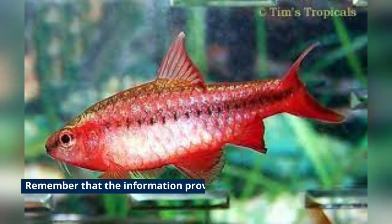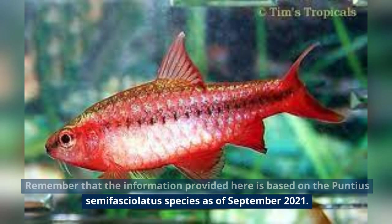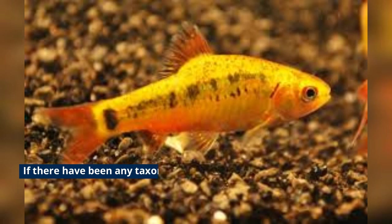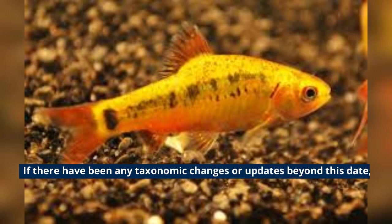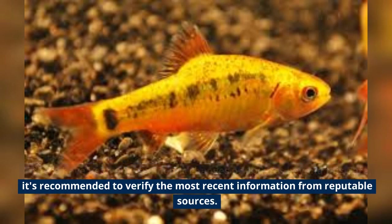Remember that the information provided here is based on the Punctious Semifacialidus species as of September 2021. If there have been any taxonomic changes or updates beyond this date, it's recommended to verify the most recent information from reputable sources.